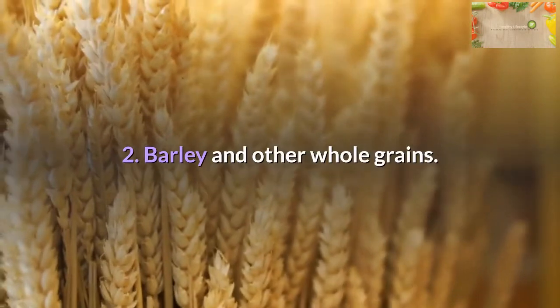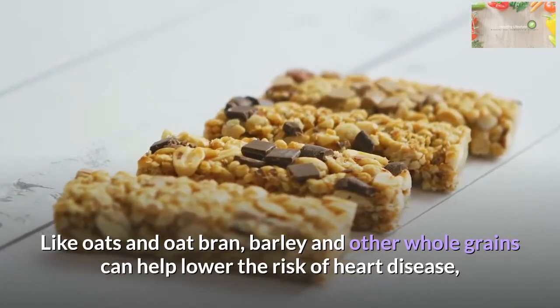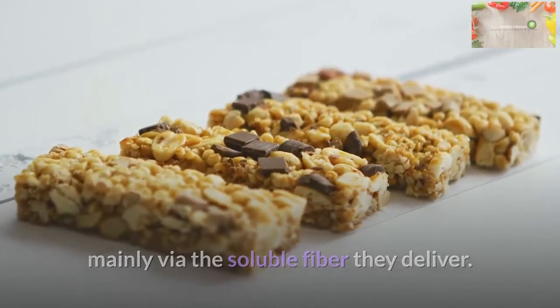Barley and other whole grains: Like oats and oat bran, barley and other whole grains can help lower the risk of heart disease, mainly via the soluble fiber they deliver.